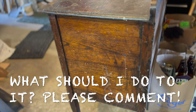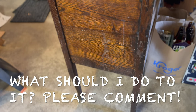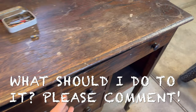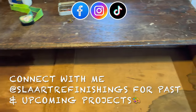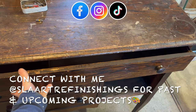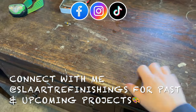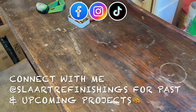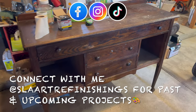Please drop some suggestions down in the comments section below. I got this earlier this past week from Facebook Marketplace and I only gave $40 for it. This thing is awesome — it's very sturdy, it's very heavy, and it's seen some better days of course. Please let me know what I should do to this amazing antique.